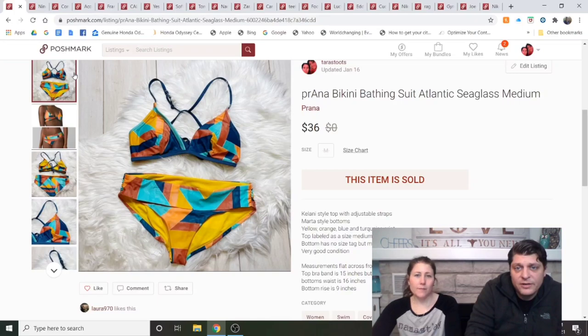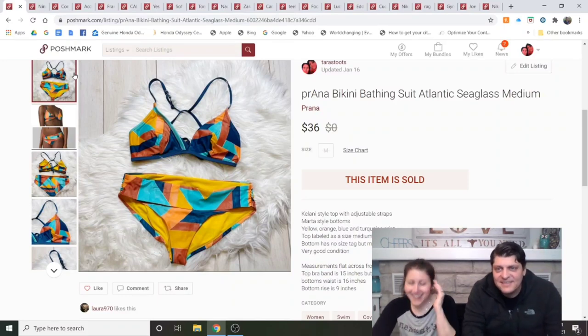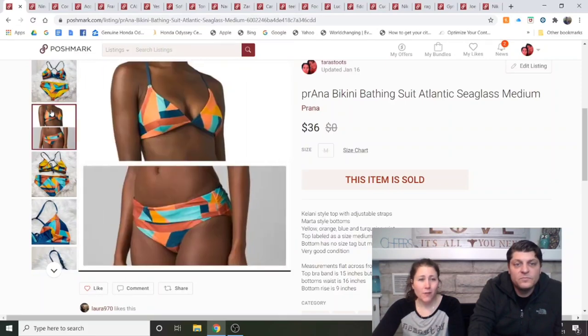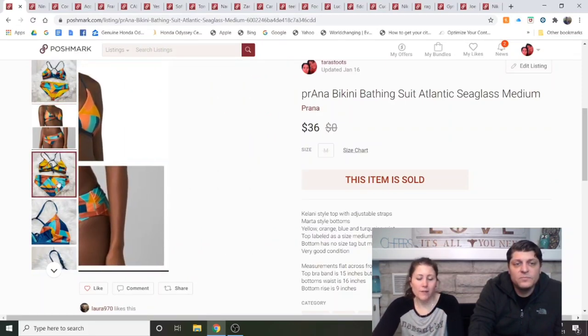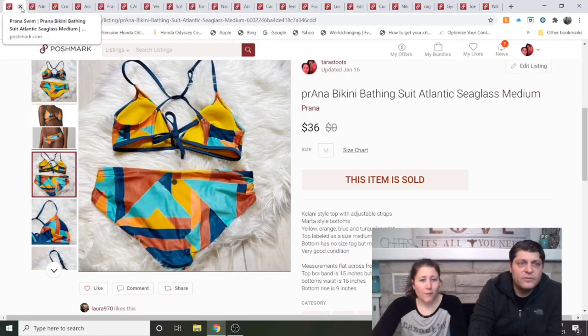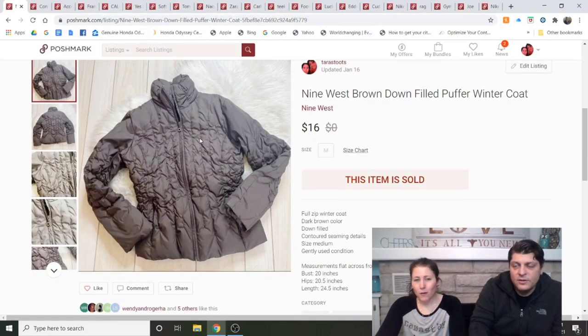Prana Bikini Bathing Suit, Atlantic Seaglass print, medium. I started listing a few of my own bathing suits that were athletic brands like Prana. This sold the day I listed it for $36 and was in really good shape. I think I paid $4 for it. I would get that again.